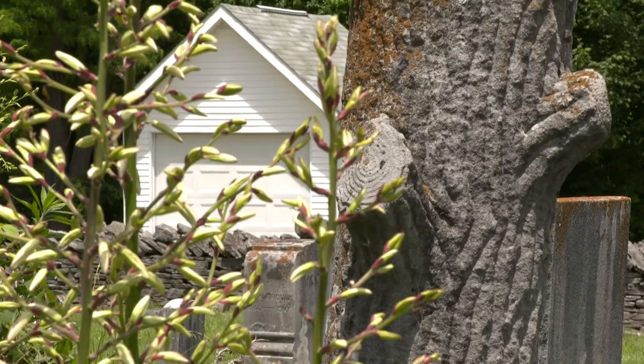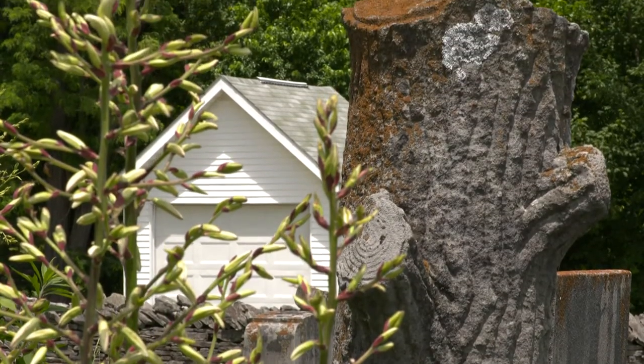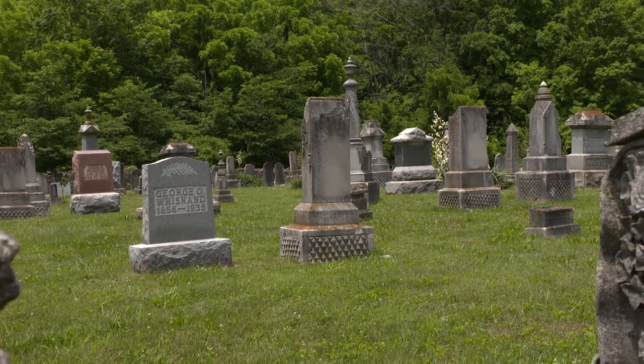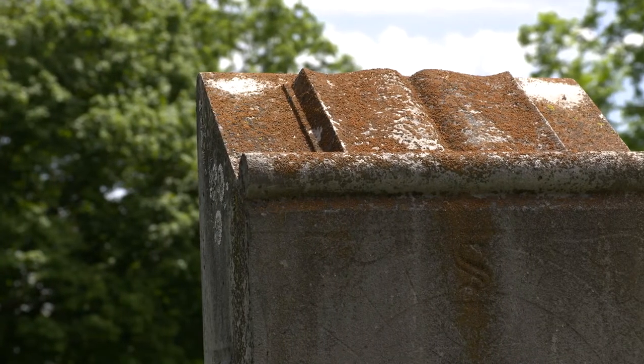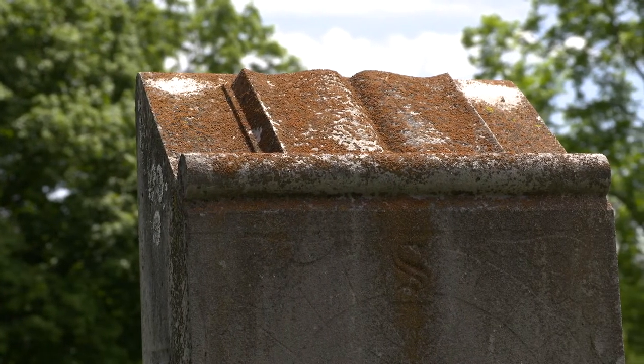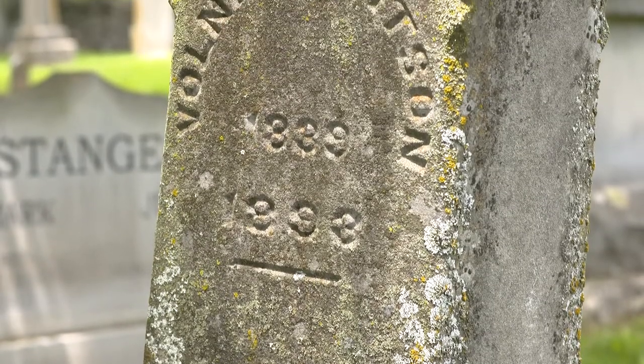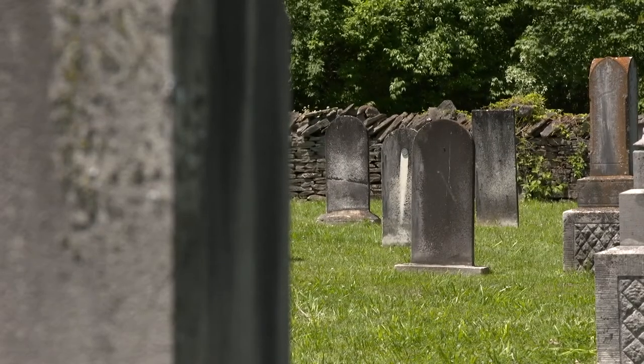I carve only in Indiana limestone. I've done some sandstone, some siltstone — which is a really fine sandstone — and slate, which is a real joy. Our limestone here is a little coarser in grain, and you can't get away with making a lot of real fine lines.